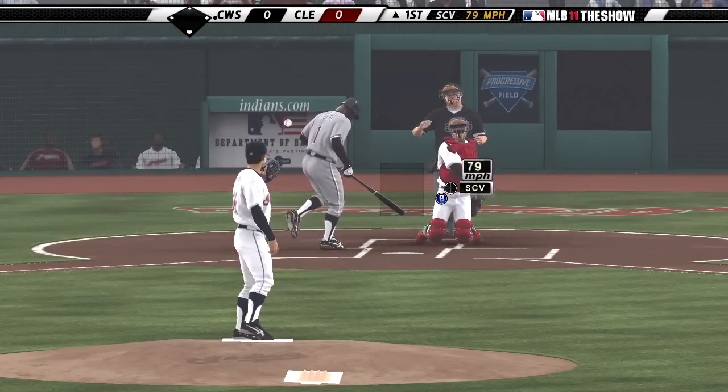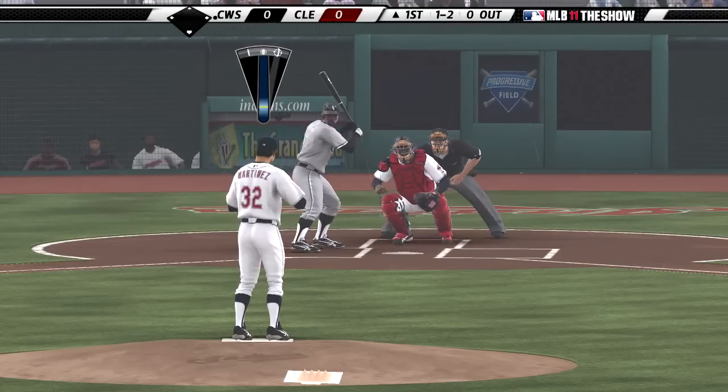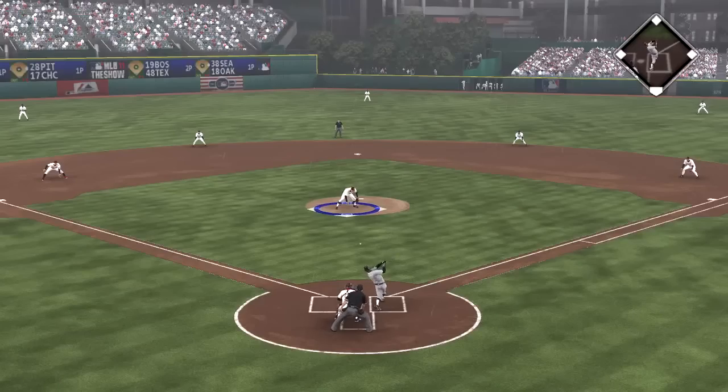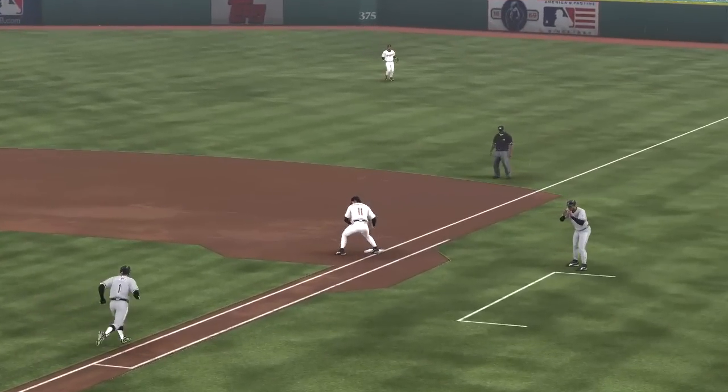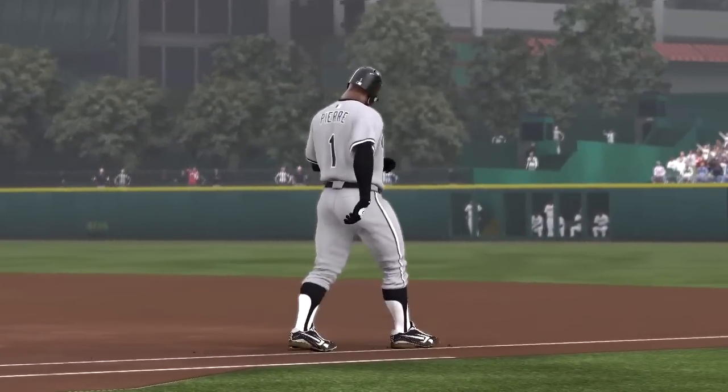Curveball, but he can't get him to chase it — 1-2. Very cold temperatures this time of year, 44 degrees here at first pitch. Now he swings and hits this ball on the ground. Strong throw to first, and Pierre's kept off the base pads, leading off the ball game.